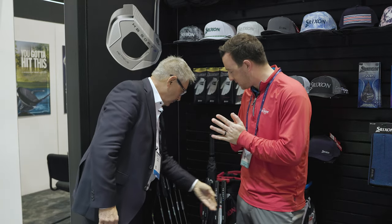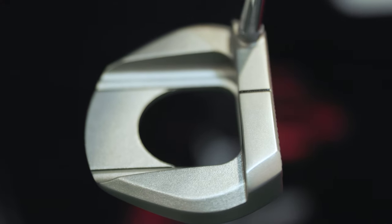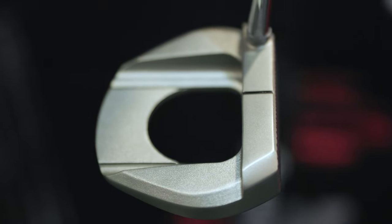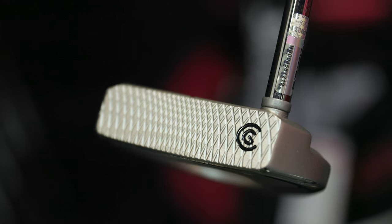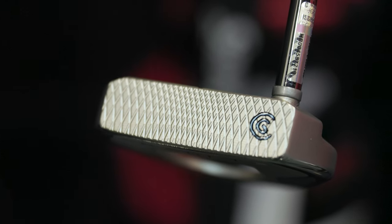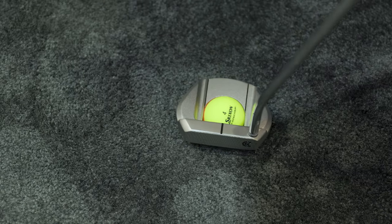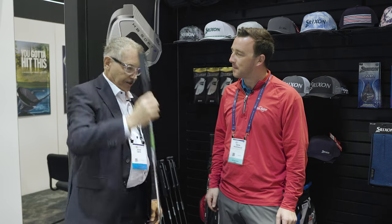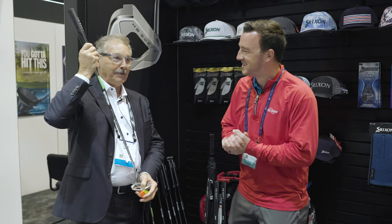There's another unique model in this series we need to talk about — it's the Retrieve model. There's actually an image behind Eddie's head of it. It's a large grip, made for straight back and through. It sets up and balances extremely well. The key feature is it fits right into the cup, and you just go — bam — you've got it. There's a six-foot reach, so you don't have to bend down.